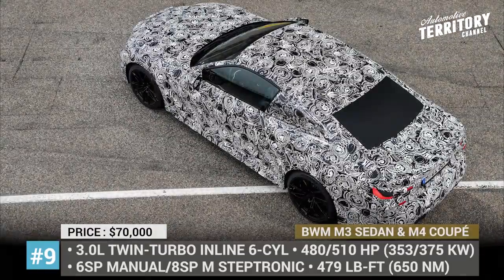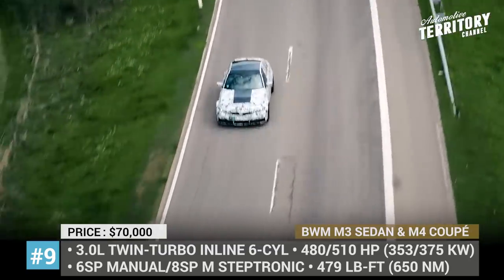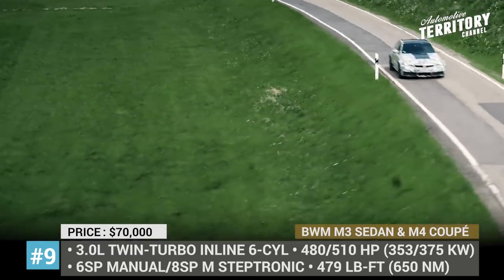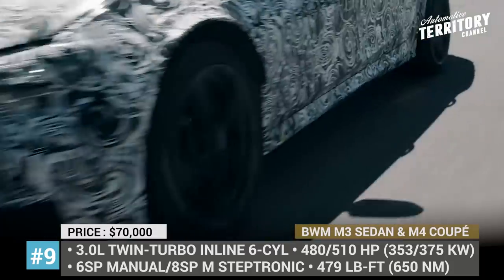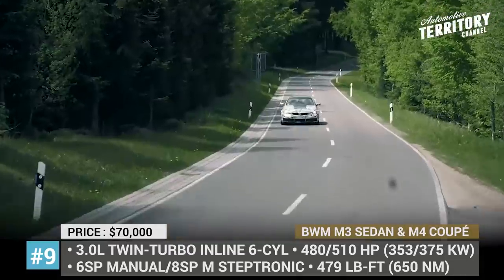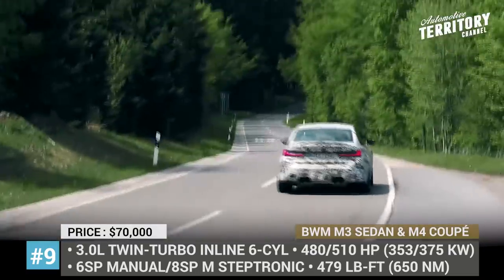BMW M3 Sedan and M4 Coupe. The next generation of BMW's iconic sports cars are right around the corner, currently undergoing racetrack testing at the Nürburgring. Both sedan and coupe models are adopting a modified version of the new 3.0-liter twin-turbo inline-6 cylinder that was first introduced for the X3M and X4M crossovers. Traditionally offered in standard and competition packages, the motor makes either 480 or 510 horsepower and 478 pound-feet of torque. This power channels to the rear wheels via a 6-speed manual or an 8-speed Steptronic. Moreover, all-wheel drive xDrive versions are in the making as well. The specifics are yet to be disclosed, though we are already familiar with what to expect within the performance package.